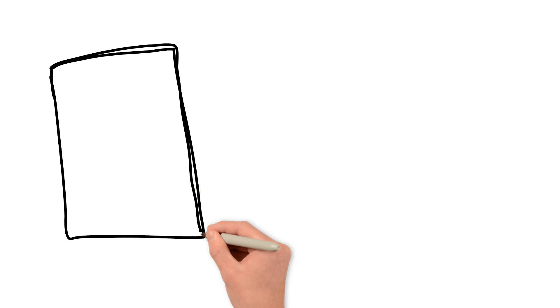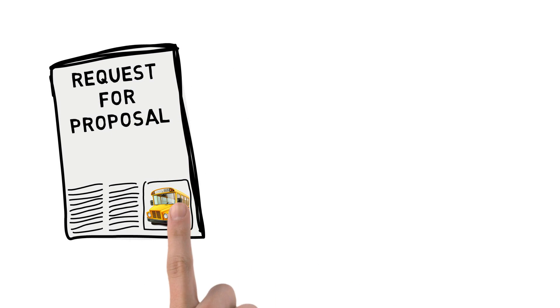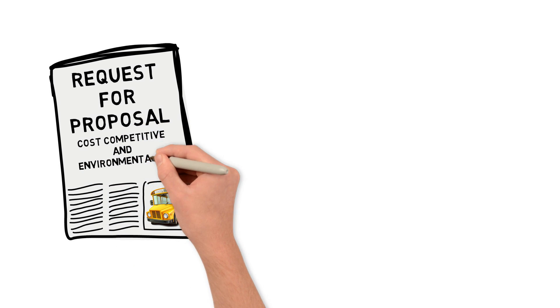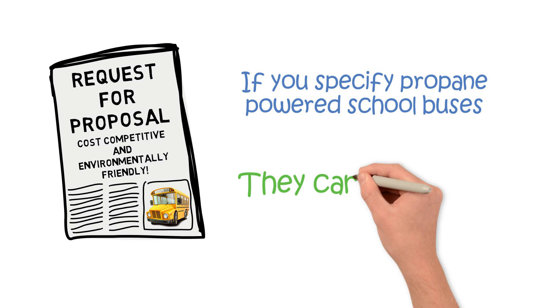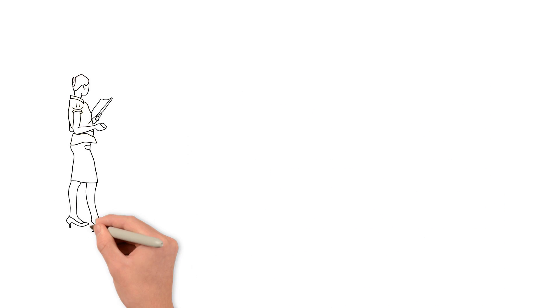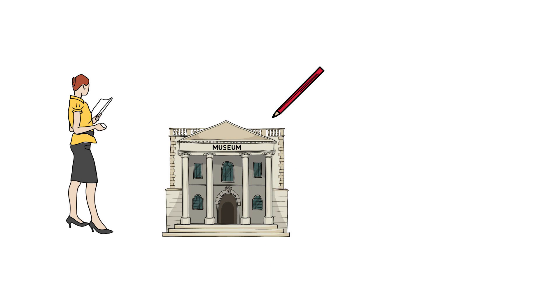But if you're still not sure, think about this. When your school puts out an RFP for new school buses or a bus contract, the proposals that come back need to be cost-competitive and environmentally friendly. If you specify propane-powered school buses, they can be both. The money saved with propane buses can mean more teachers, extracurricular activities, and classroom supplies.